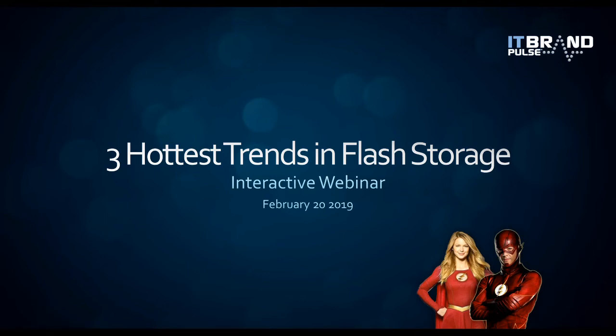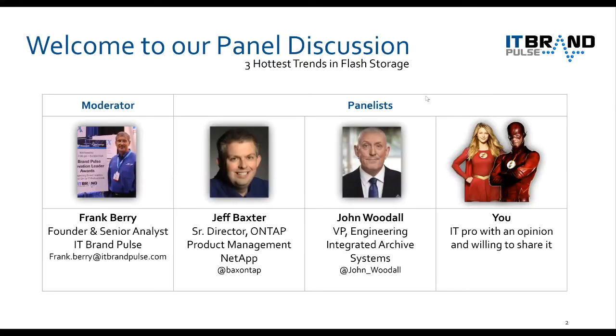Welcome to our webcast, Three Hottest Trends in Flash Storage. My name is Frank Berry. I'm the founder and senior analyst with IT Brand Pulse, and I'll be moderating this interactive panel discussion. The other panelists are Jeff Baxter, senior director with NetApp, and John Woodall, VP of Engineering with Integrated Archive Systems, which is a solutions provider and partner with NetApp.